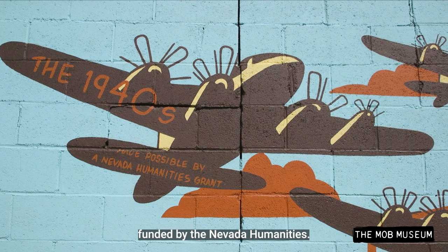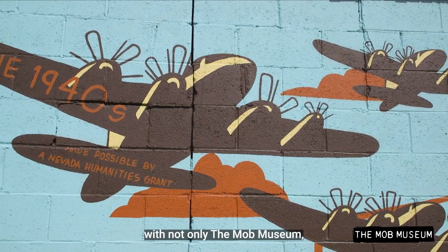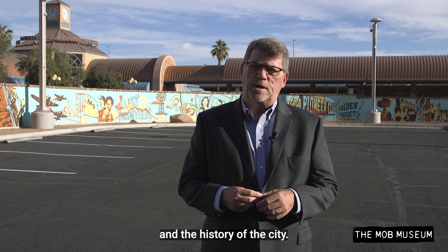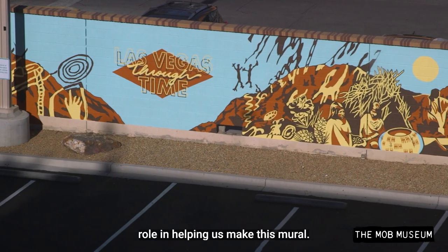Part of this mural was funded by the Nevada Humanities. They're just a great partner with not only the Mob Museum but other organizations in town to do this very type of thing, which is promote the culture and the history of the city. We're very appreciative of Nevada Humanities' role in helping us make this mural.